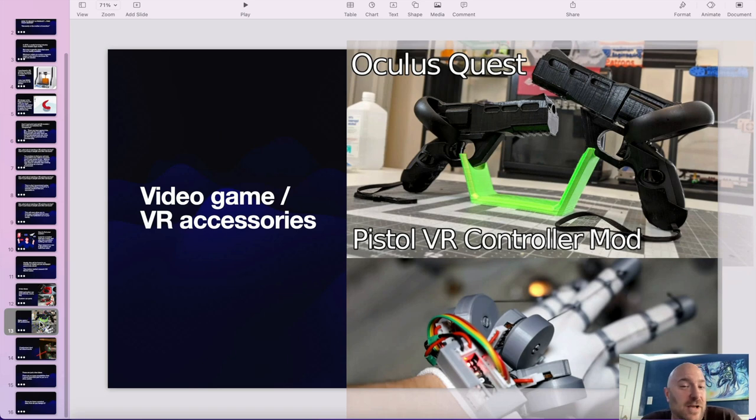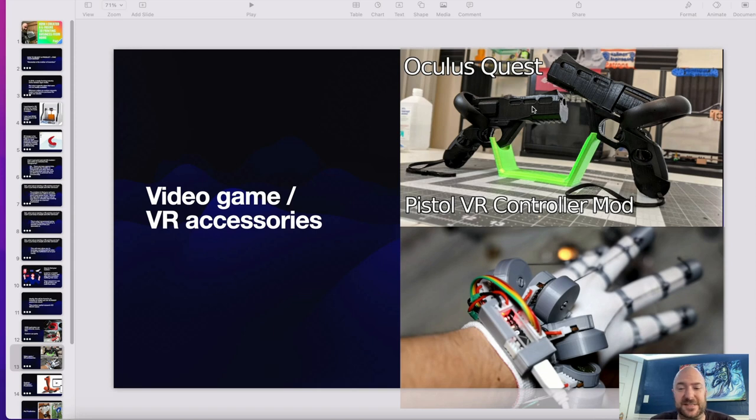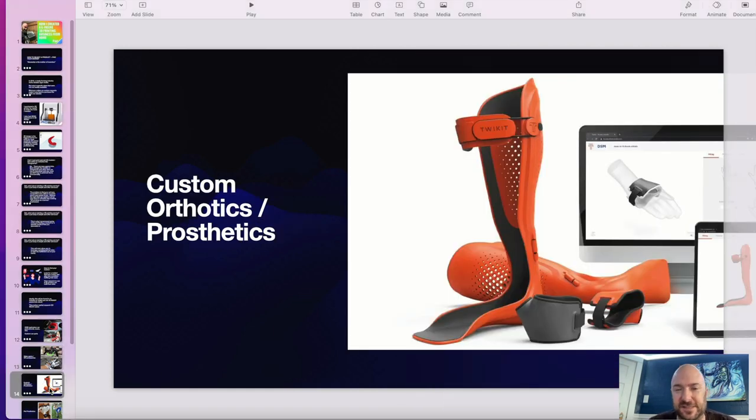Another idea might be video game accessories or VR headset accessories. If you already have a hobby and you're very into something, think to yourself: what is it that I want, what do I need? Is there something that would either make my experience better, augment or enhance it? What could that be? You might already have the answer to what product you want and now you need to make it.